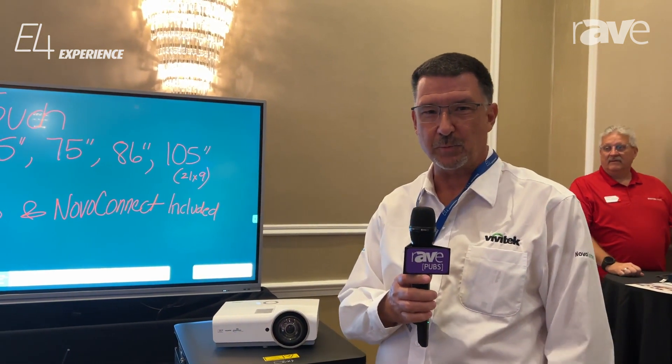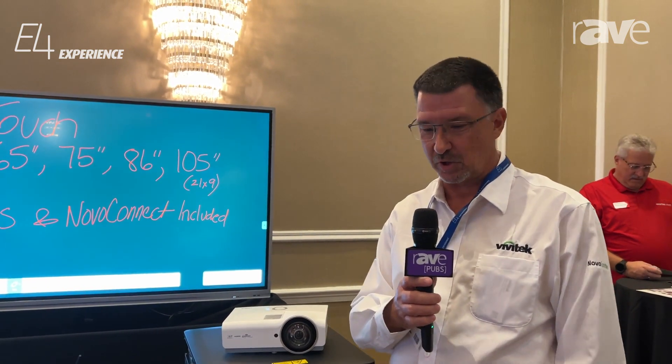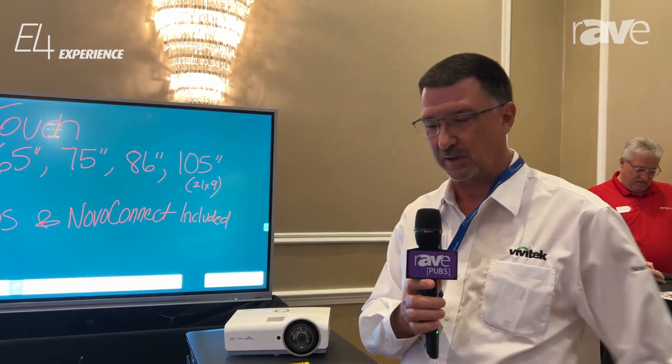Hello, my name is Brad Ashbrook and I'm here at E4 in Teaneck, New Jersey, and we're featuring several different products today.